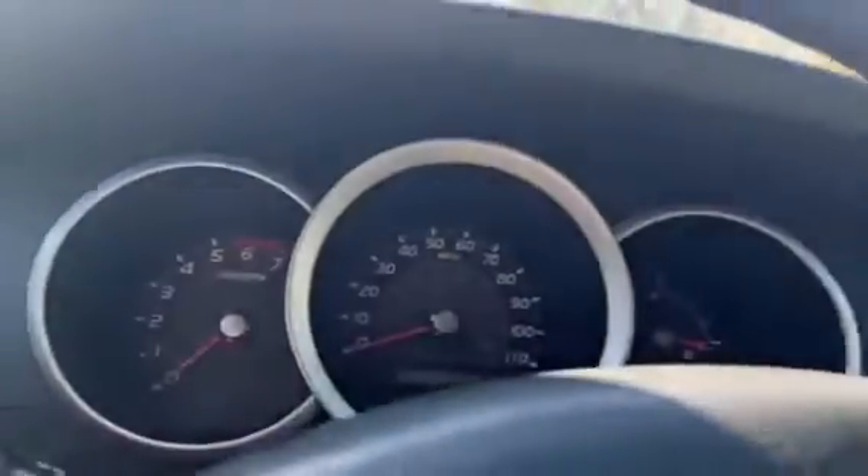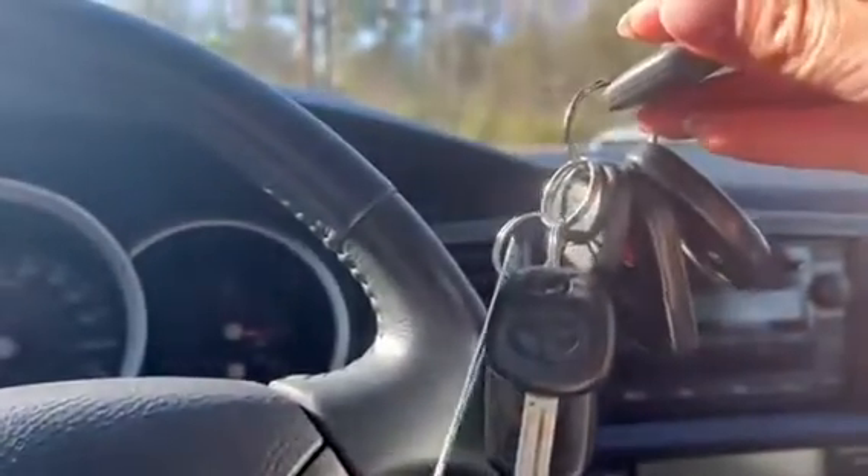Let's go ahead and start it up. Just so you know, this car does have three keys and also three key fobs.